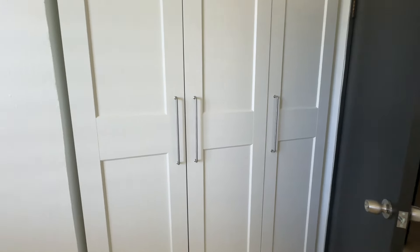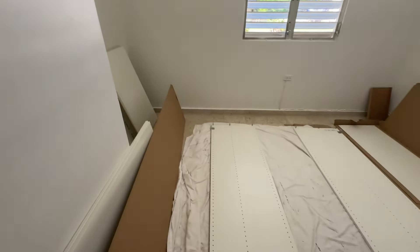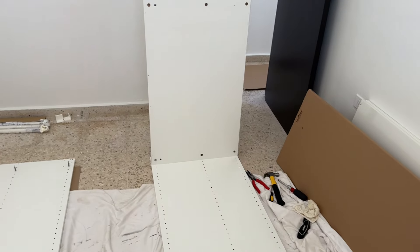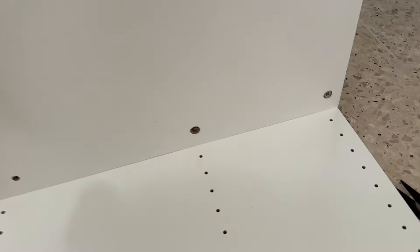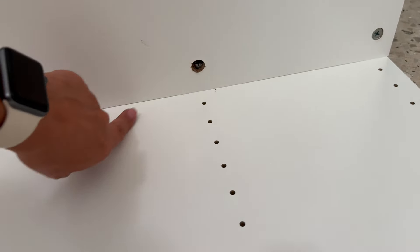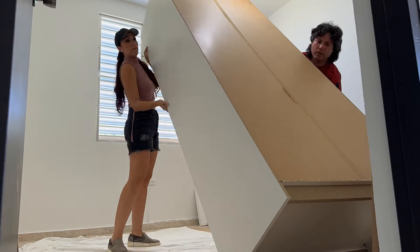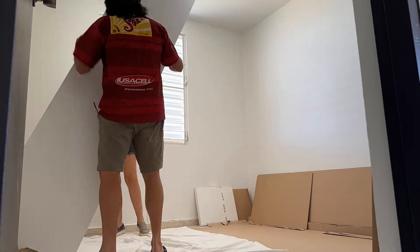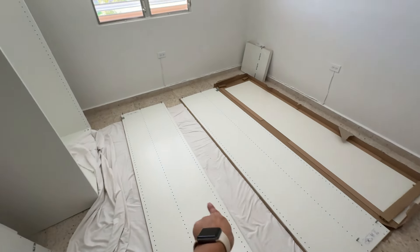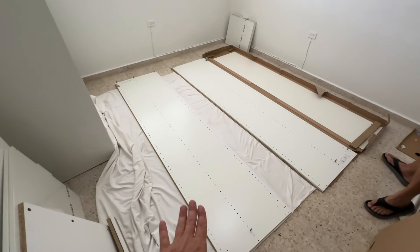Now we are working on the other closet that goes in this room. There's always the screw of the day — this one broke right here, only gave like one or two little twists and it broke and we can't get it out, so we're leaving it like that. Hopefully it's secure enough — wish us luck! We're on the second module here; that one is done already. That's the PAX from IKEA and we're doing this one that goes on the side.